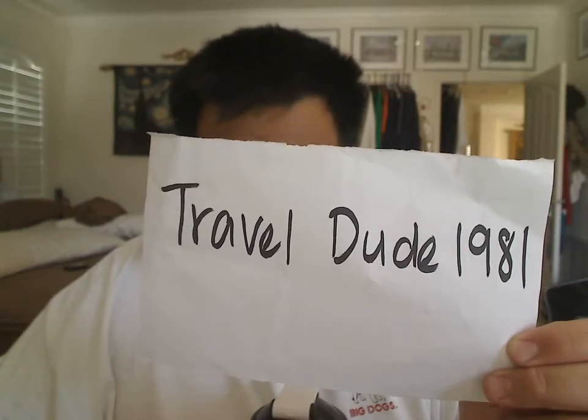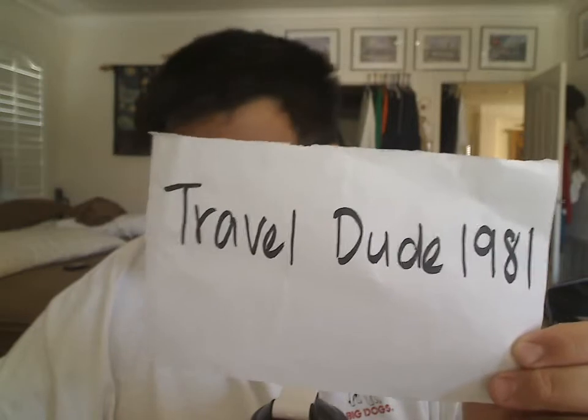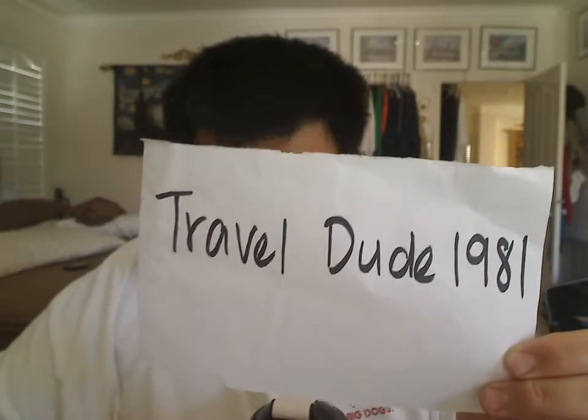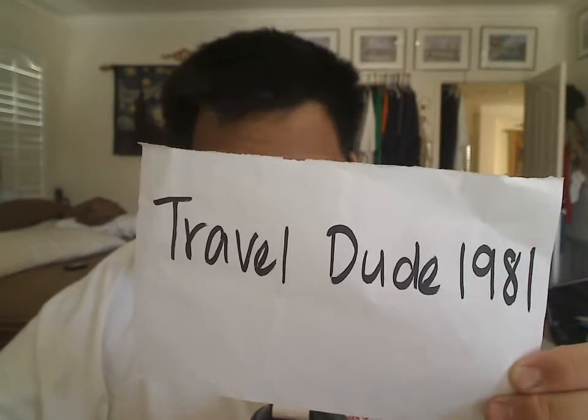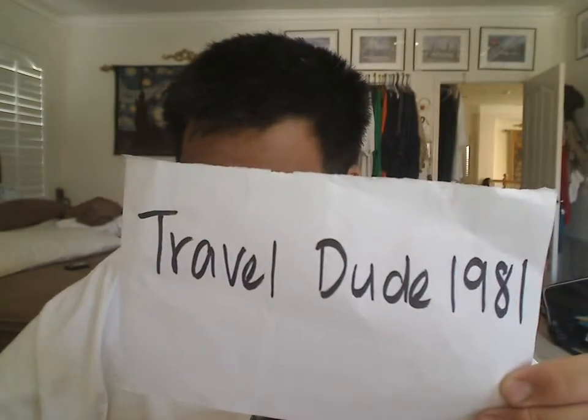Hey guys, it's TravelG1981 here. I did a review of a bar that I've done a review on before, except this is a different bar — same bar though. It's a Clif Bar. I'll post a link somewhere on my video about the blueberry crunch bar.